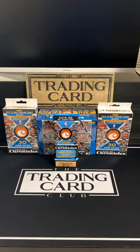Alright, Trading Card Club live, Monday September 14th. We've got our 6 o'clock PM Pacific Standard Time break — one mega, two hangers, and one fat pack. Again, 6 PM Pacific Standard Time break: one mega, two hangers, and one fat pack. We will get started about two after.